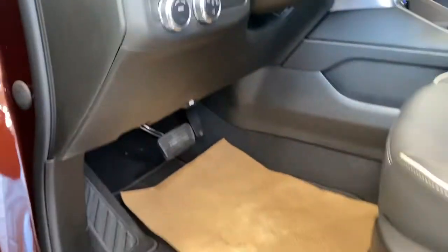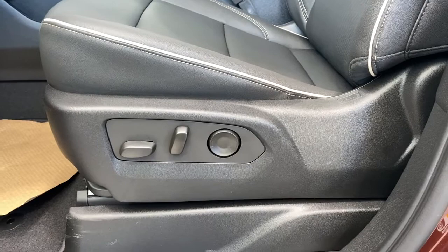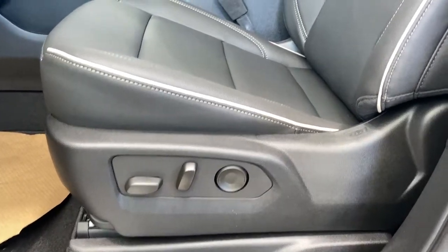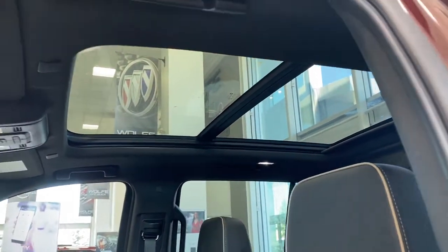Including automatic headlamps, carpeted floor mats on the floor, a power adjustable driver's seat with lumbar support, a jet black leather interior, and a power sunroof overhead.